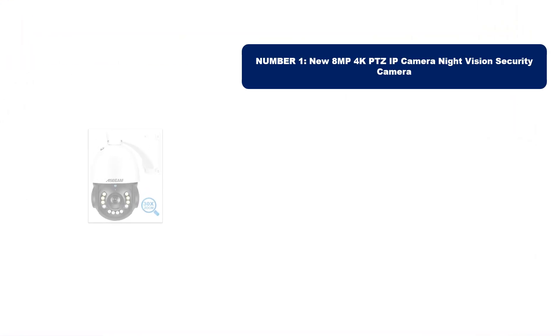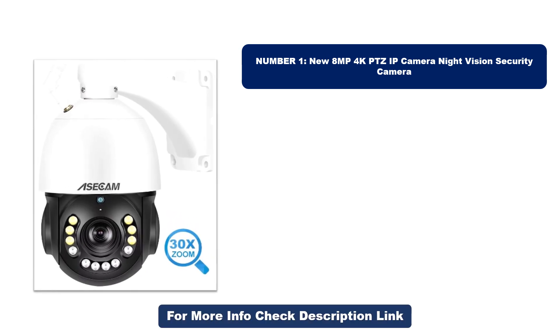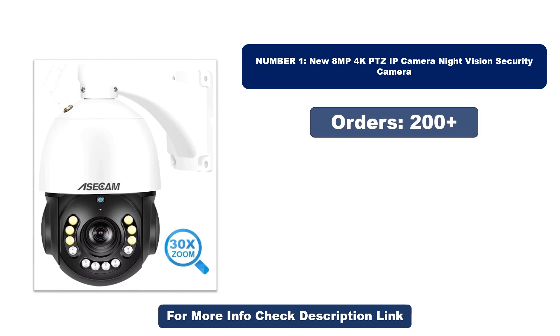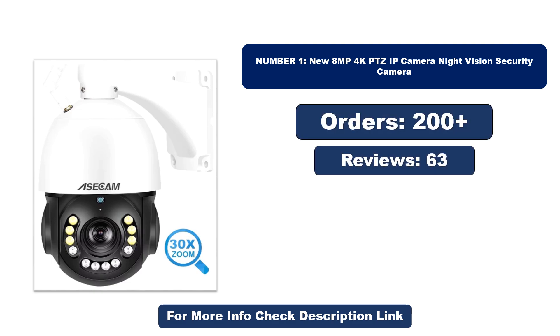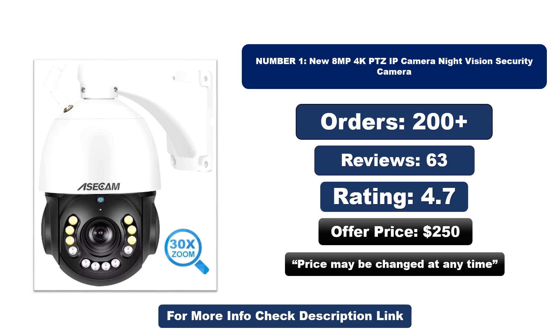Number one: this product is currently the most popular in the market and stands out for its exceptional quality. So far it has sold the most units. Orders, reviews, rating, and price are listed below — note that the price may change at any time.